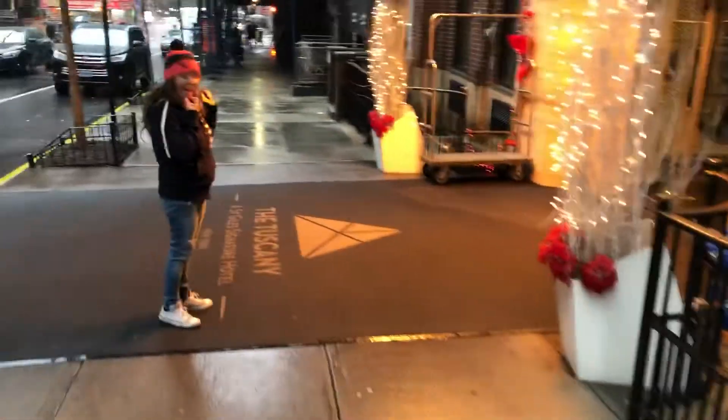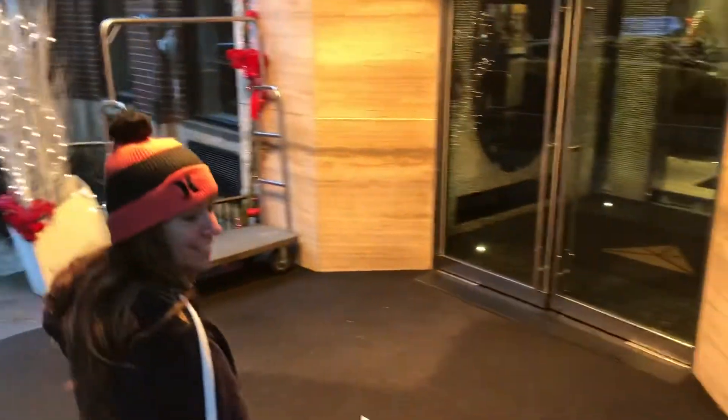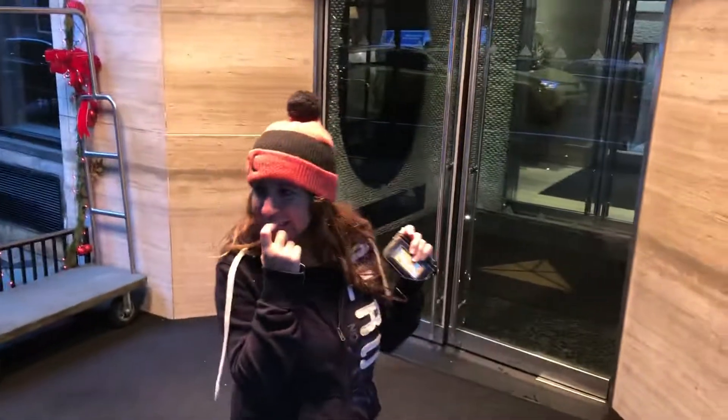Here we are at the St. Gile Signature Hotel, the Tuscany. Look how pretty this is — all these heat lamps. Do you feel the heat lamp?